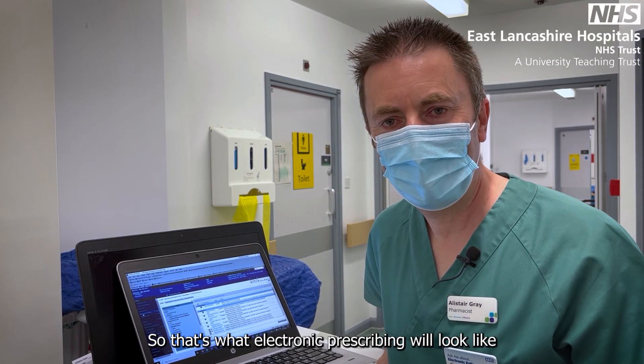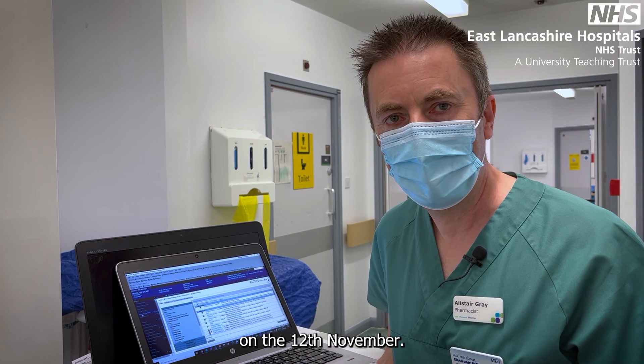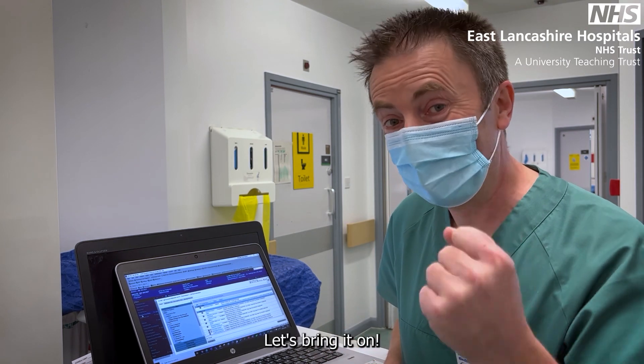So that's what electronic prescribing will look like on the 12th of November. We haven't got long to wait — let's bring it on.